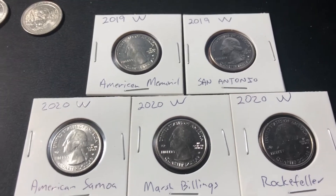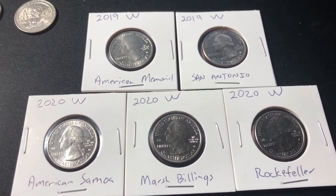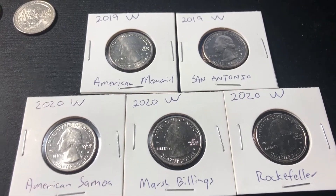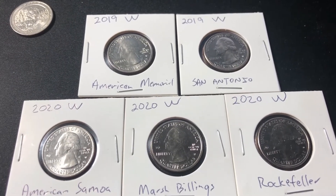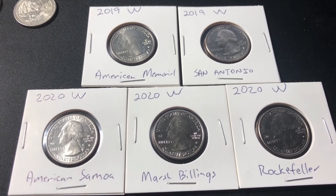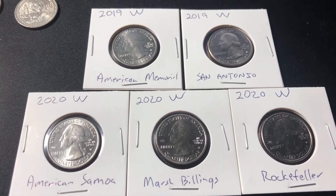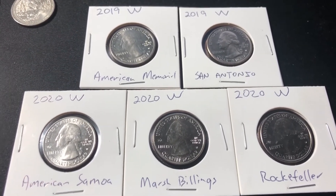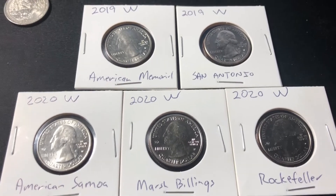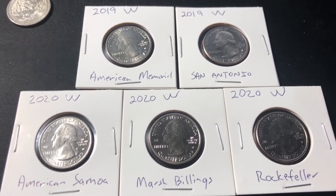I tossed them all back - they weren't silver. They didn't have any errors, they weren't in great shape, and none of those were in fabulous shape either. Maybe a little bit better than average, but certainly not amazing. Let me know what you think. If you like the content, please consider subscribing, make sure to give me a like, and thanks for watching. We'll see you on the next hunt.